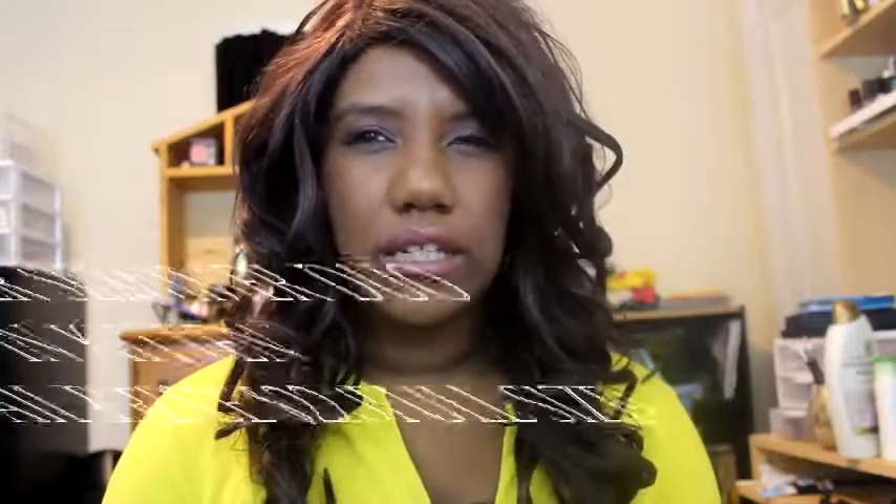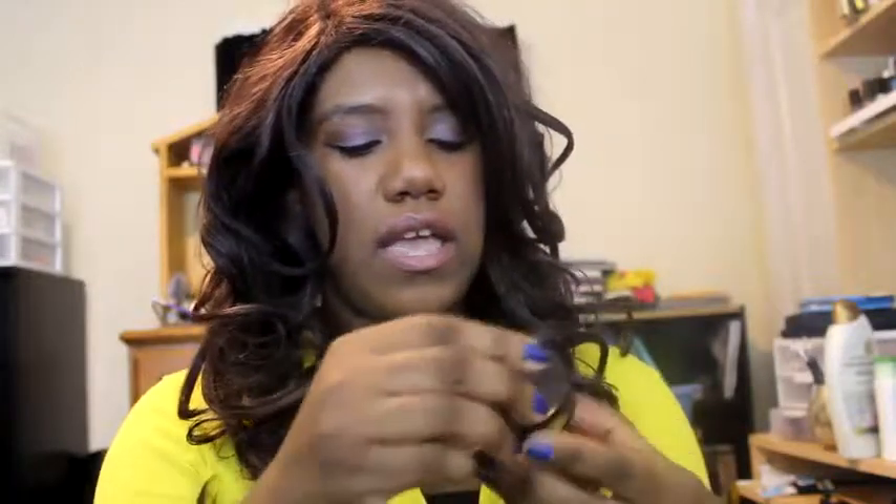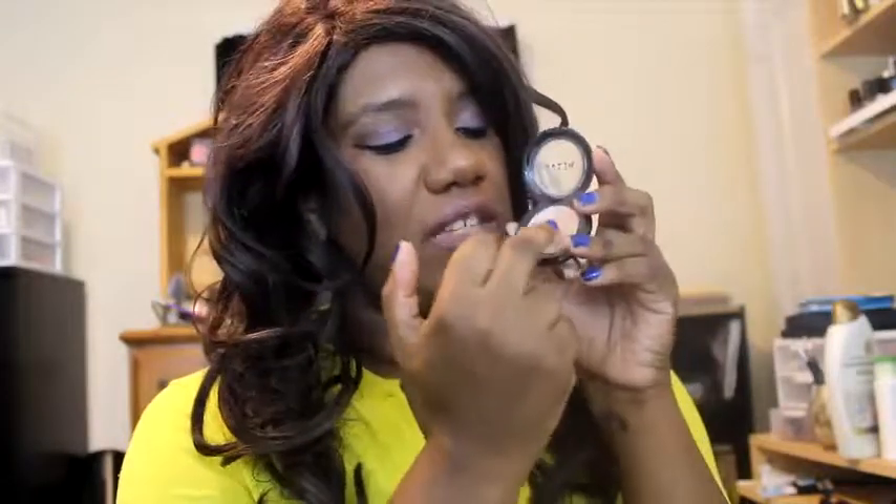The next one I have is from Stila. I got this one in a little Try Me kit of different shades and it's the shade Kitten. It's really popular on YouTube, a lot of people use it. It's a great highlight for the brow bone. I do use it on my cheeks — there's a bronzy one and a nice light one, and the lighter one is nice for above the cheeks on darker skin tones like myself.